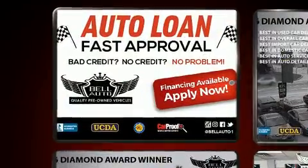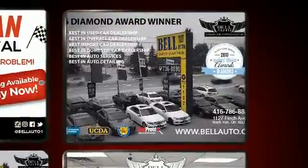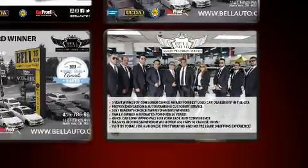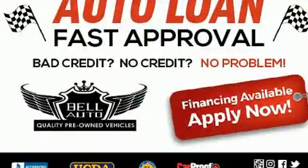Mercedes-Benz also prioritized safety and security by including dual front impact airbags with occupant-sensing airbag, head curtain airbags, traction control, brake assist, anti-whiplash front head restraints, a security system, and four-wheel disc brakes with ABS.